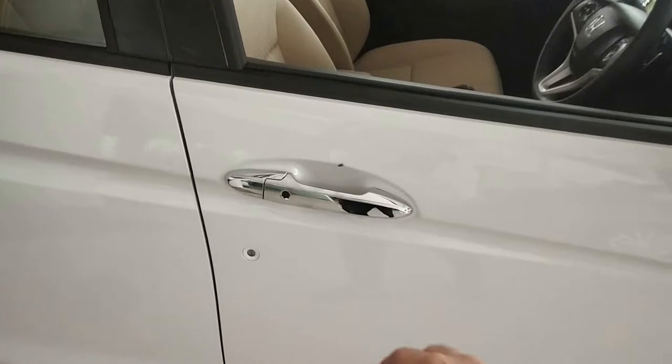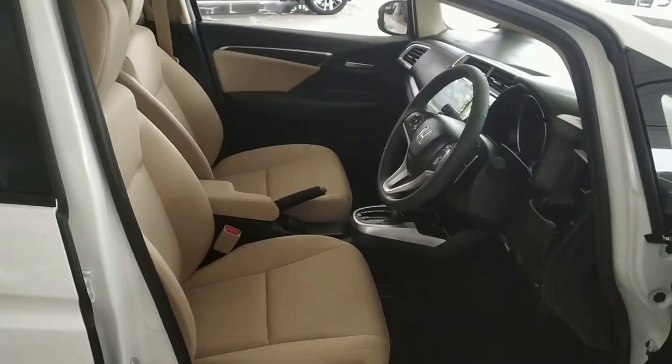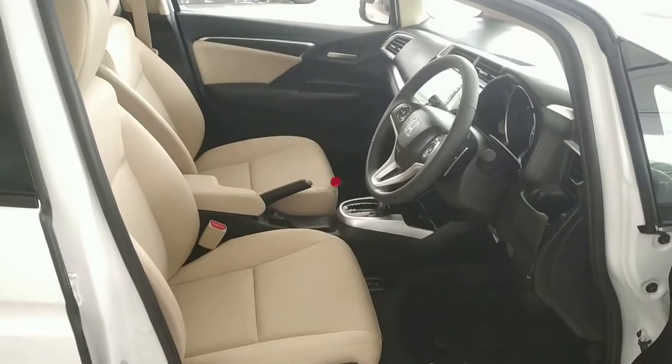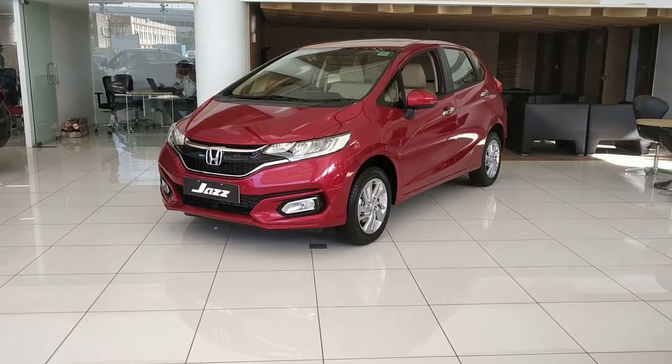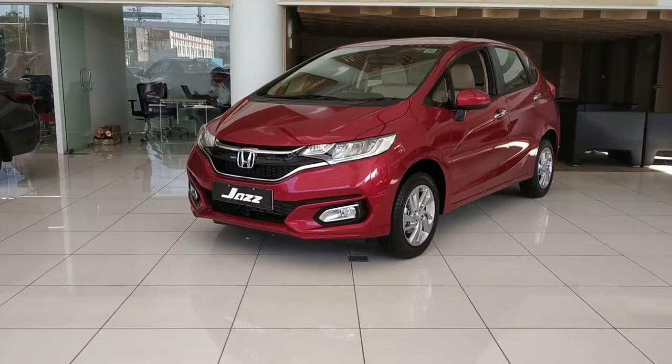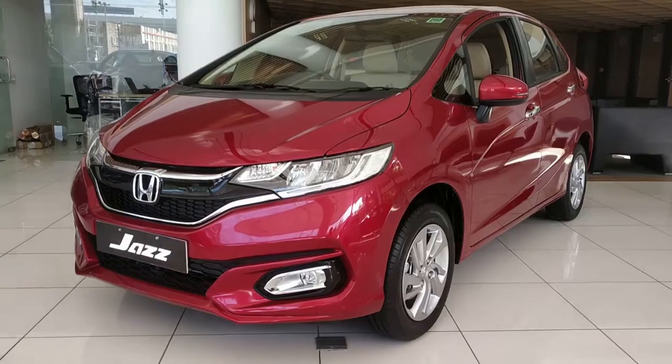Honda has a premium hatchback called the Jazz. When they launched the Jazz in 2009, it was later discontinued. It was the second generation of Jazz, and now Honda has launched a great facelift version. Let's see how the facelift looks.